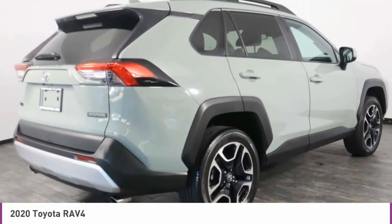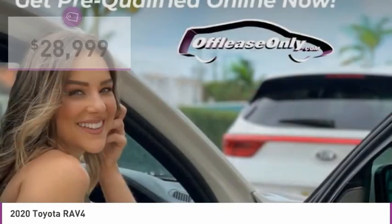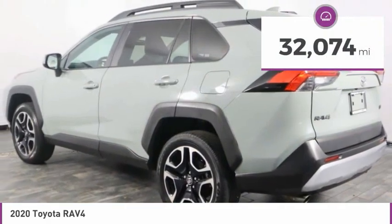This highly evolved, well-packaged crossover SUV lets you have it all and is priced below $30,000. This vehicle has less than 35,000 miles.